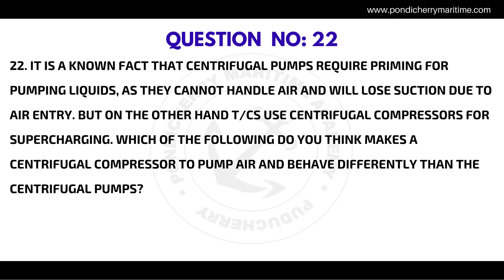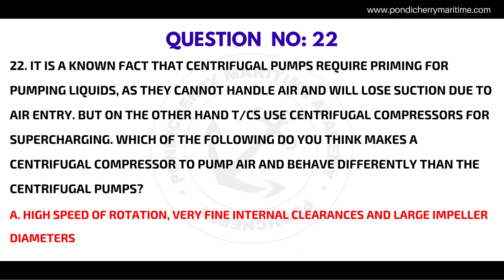Question number twenty-two: centrifugal pumps require priming for pumping liquids as they cannot handle air, but turbochargers use centrifugal compressors for supercharging. Which of the following makes a centrifugal compressor pump air differently than centrifugal pumps? The correct answer is high speed of rotation, very fine internal clearances, and large impeller diameters.